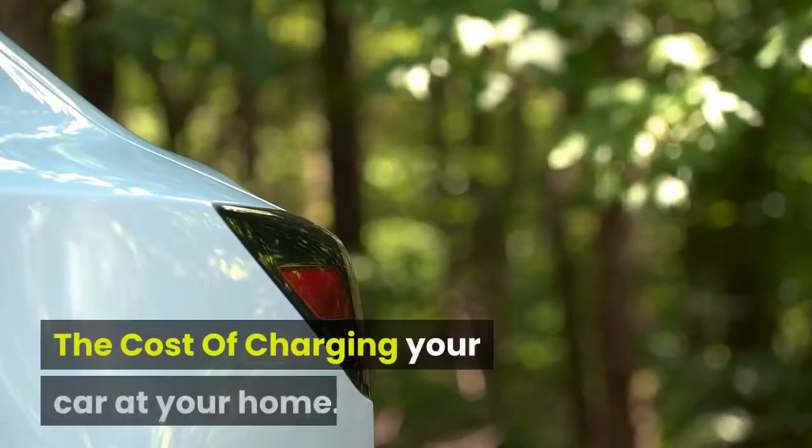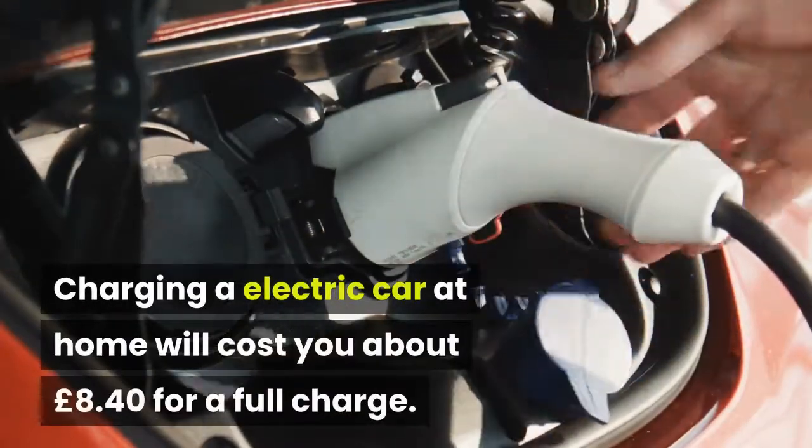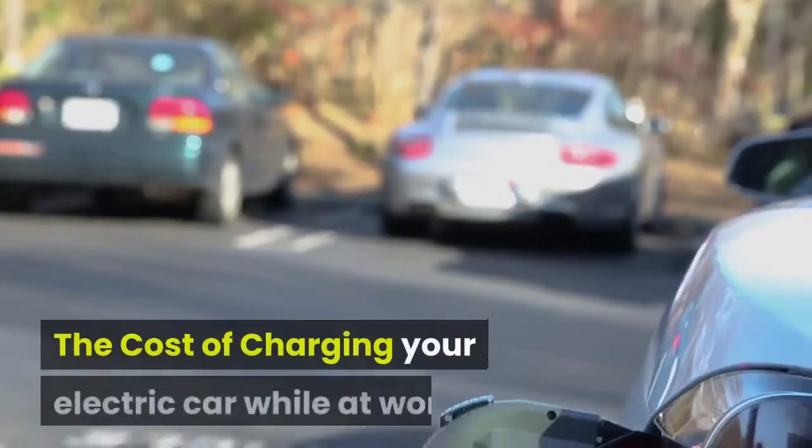The cost of charging your car at your home. Charging an electric car at home will cost you about £8.40 for a full charge.